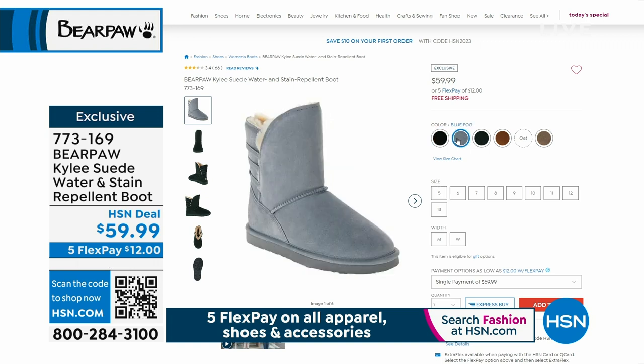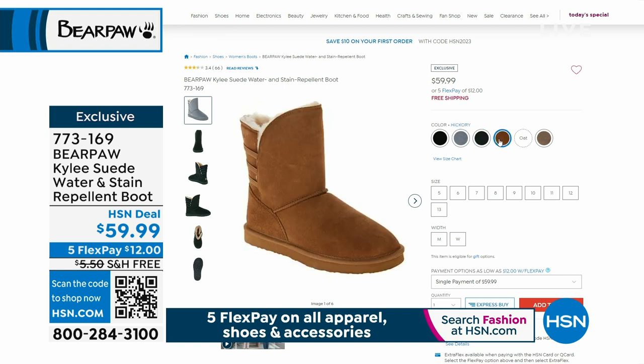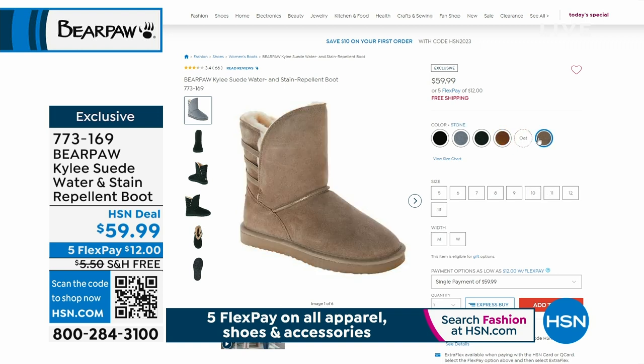We have it in black. We also have it in that beautiful blue fog. We also have it in dark green and hickory. We have the oat, which is wonderful. And we have the stone.